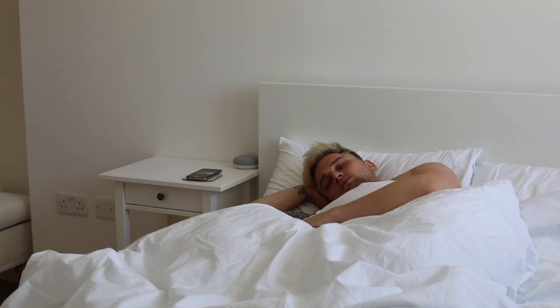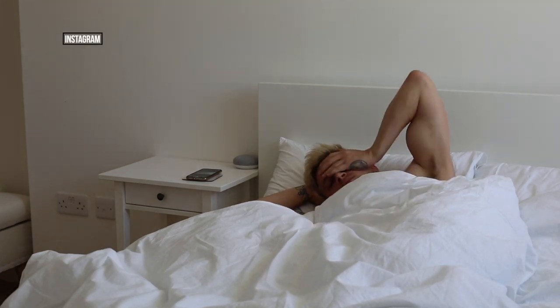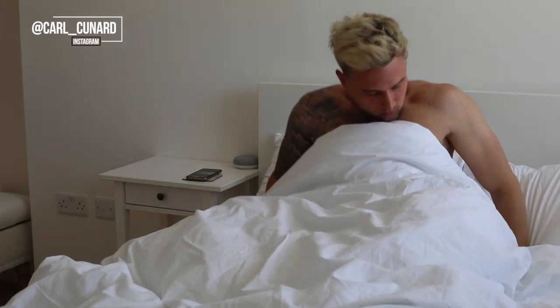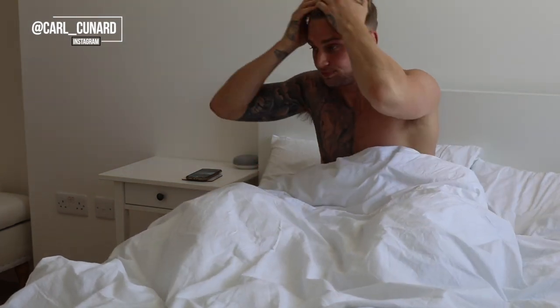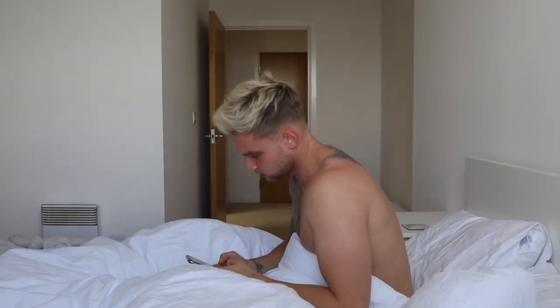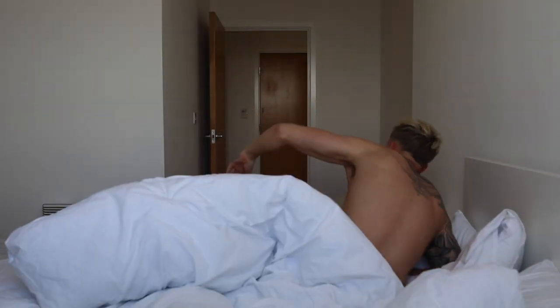Hey guys, my name is Carl Cunard and welcome back, or welcome to my YouTube channel. In today's video I'm going to be talking about my grooming. I wake up every morning around 6 a.m. to make sure I have enough time to get myself fully prepped for a busy day ahead.